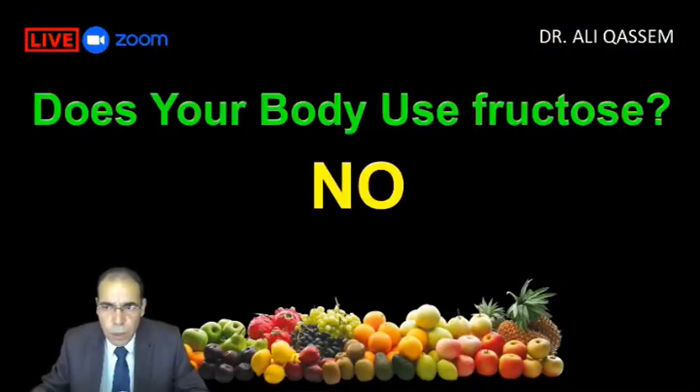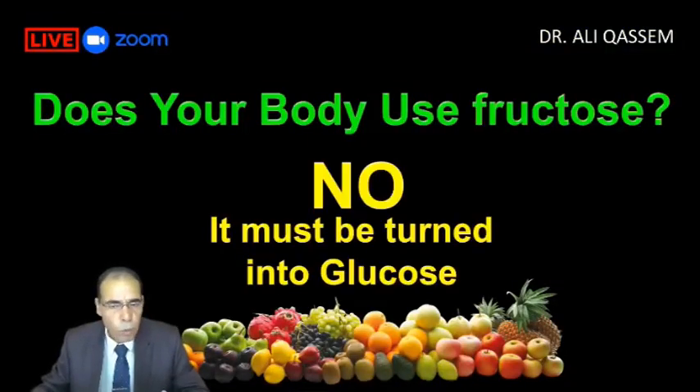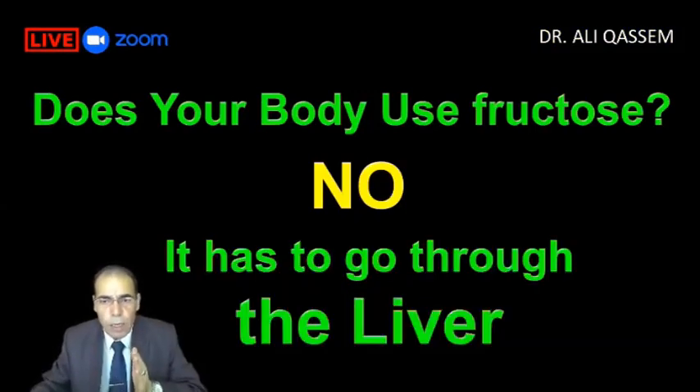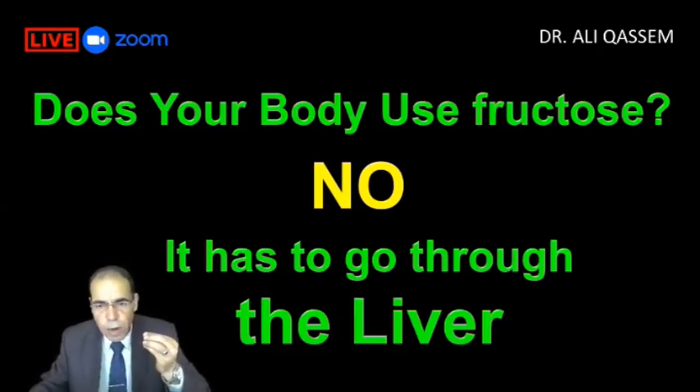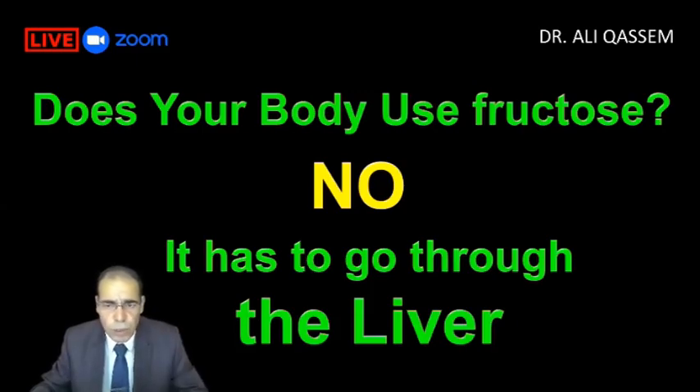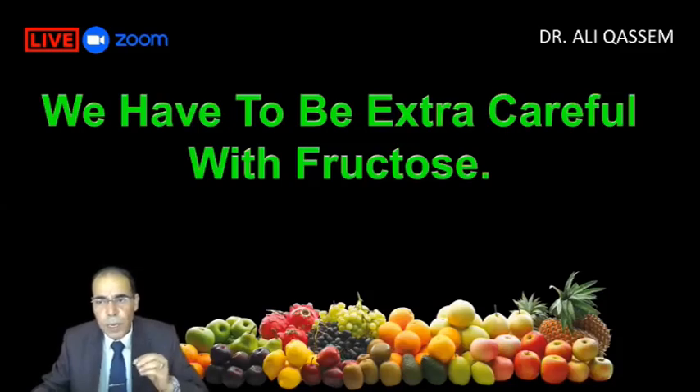Does our body need fructose? No, not at all. We do not use fructose directly — it must be turned into glucose to be used by our body, and that is done by the liver. The more sugary stuff and fructose we take, the more burden we give our liver, rather than letting it rest and take care of other things. By the way, the liver has almost 500 functions in our body. We have to be extra careful with fructose.